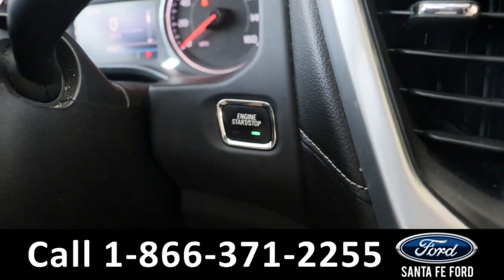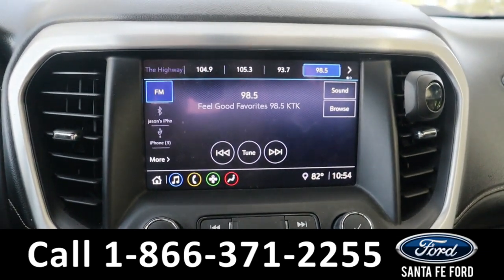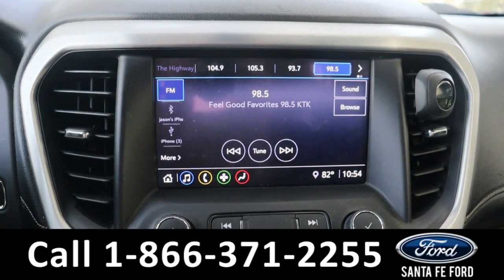This is a push-to-start. It comes equipped with an LCD touchscreen display, as well as AM/FM radio, Sirius XM capabilities, and Bluetooth capabilities.